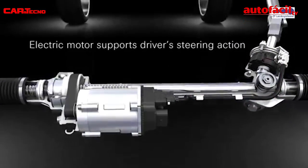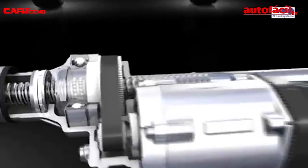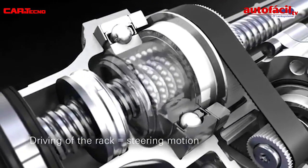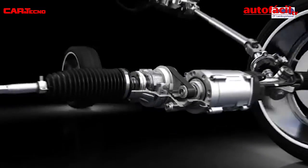These circuits are embedded in a resin ceramic that protects from moisture and vibration. The torque values, as well as the speed and information from the electronic stability program, are used to calculate the amount of assistance required. Motion is transmitted through a belt to a recirculating ball gear.